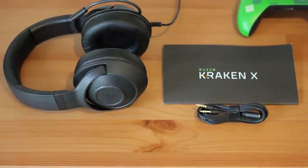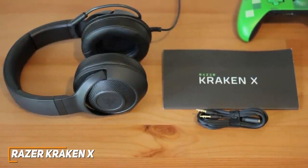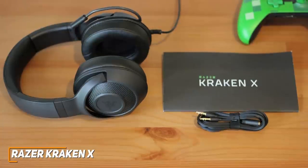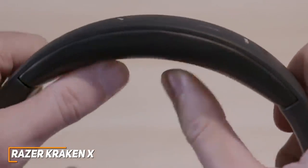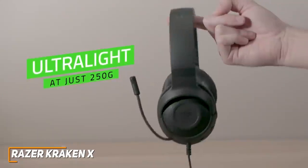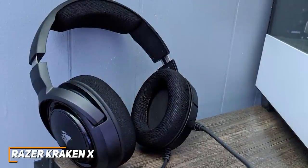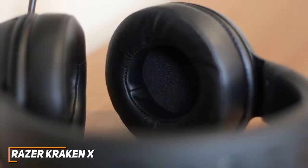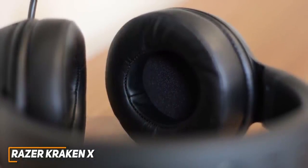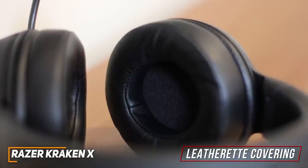The Razer Kraken X is cheaper than the other options on this list, but they deliver comparable sound to more expensive options at a much more affordable price and offer a unique surround sound feature. The headset is made from durable plastic and only weighs around 8.8 ounces, which is lighter than other competitors like the Corsair HS35, so it won't feel heavy on your head over longer gaming marathons.